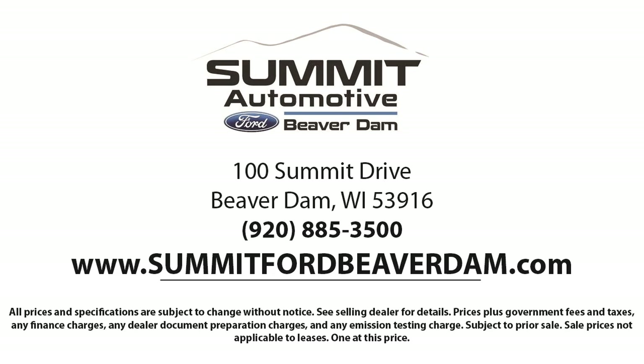We offer a variety of financing services so you can get the vehicle you want without a hassle.